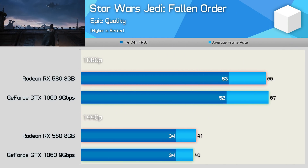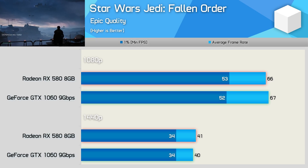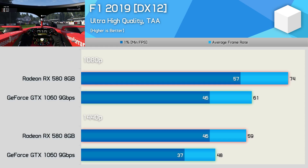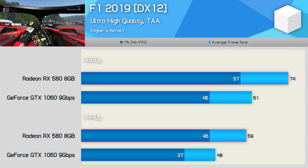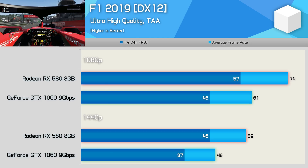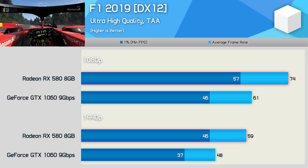Performance in the newly released Star Wars Jedi Fallen Order is very similar, and this is a DX11 title using the highly popular Unreal Engine. Last year when testing with F1 2018, the RX 580 and GTX 1060 were neck and neck. However, with this latest version, F1 2019 makes use of DirectX 12, and here the Radeon GPU has a huge performance advantage, delivering 21% more frames at 1080p and 23% more at 1440p.